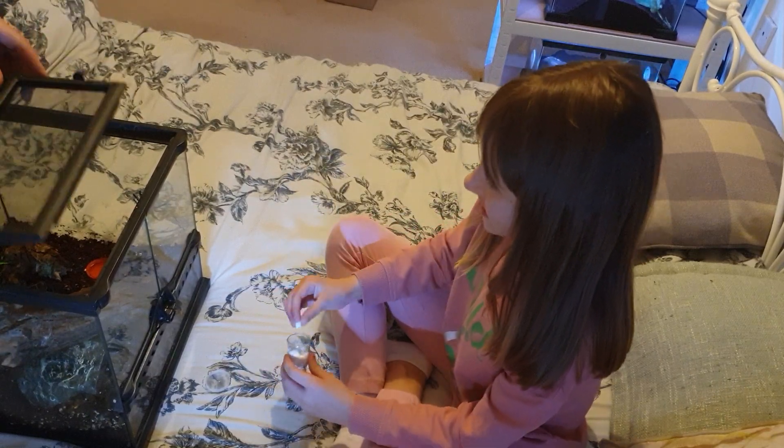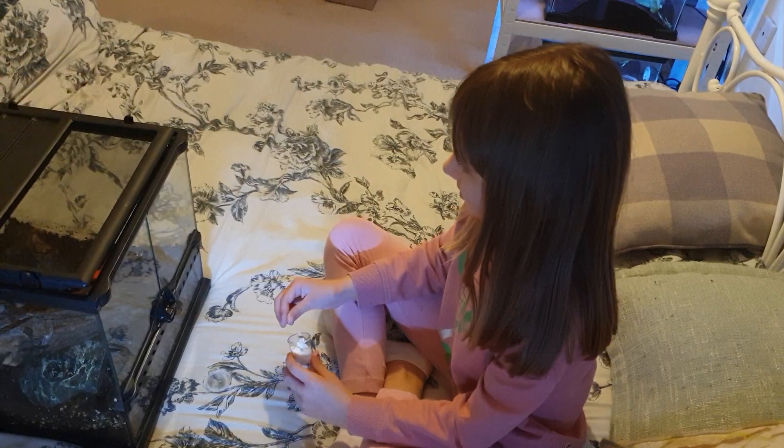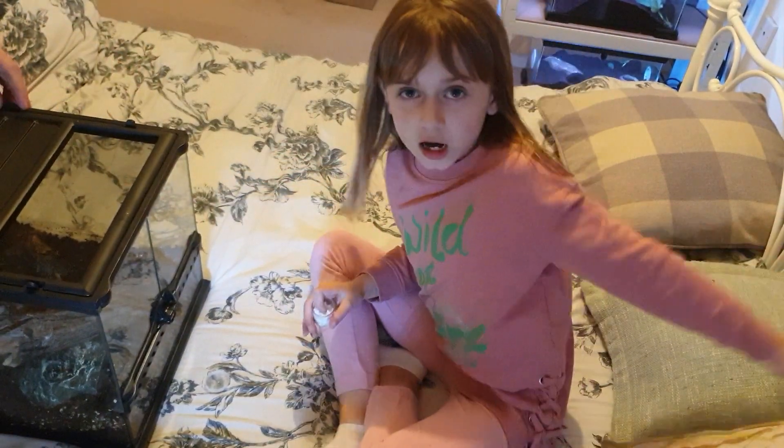Okay, let's get the lid on. Good. Let's find out this side, guys. And we are done.